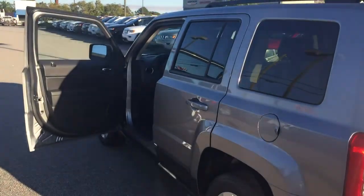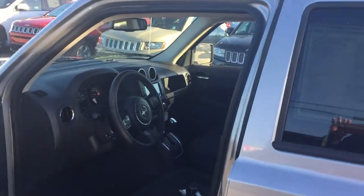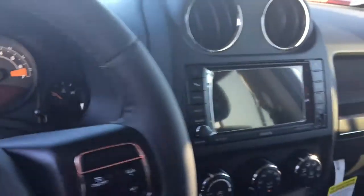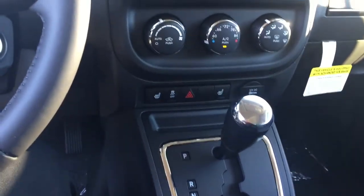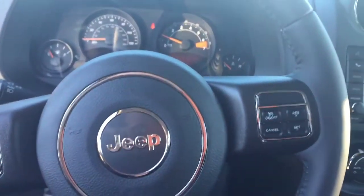This car has a leather steering wheel. It comes with one year of Sirius XM radio and a nice six-and-a-half inch screen. Backup camera. And we have heated seats in this car as well. Cruise control. This is a beauty.